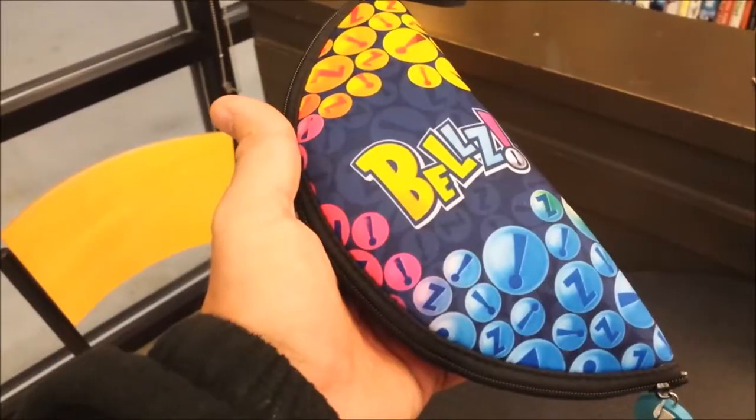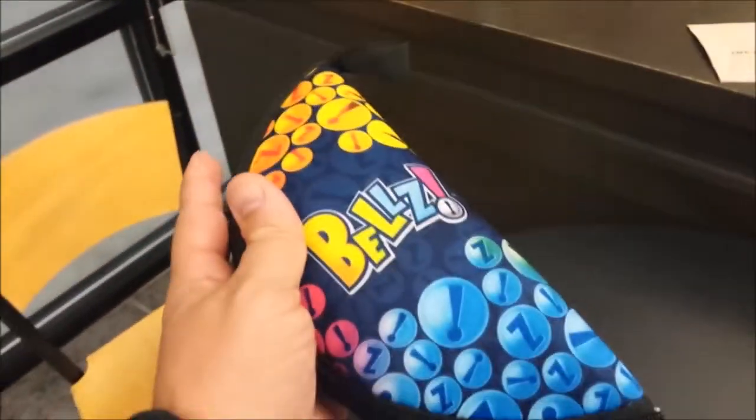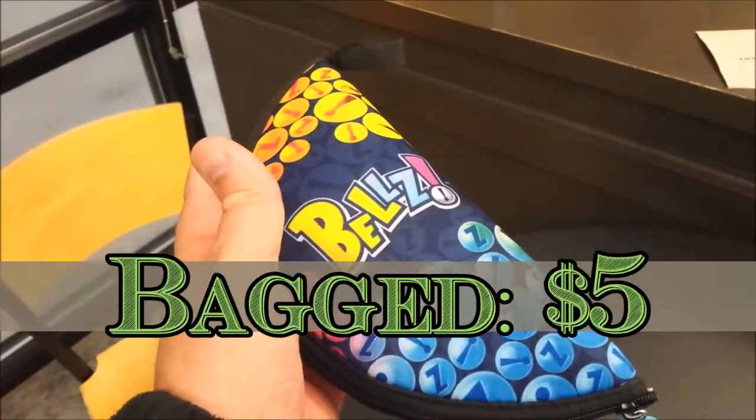Here we have a game called Bells. This is at Books-A-Million and it's on sale for five bucks. I think I'm going to go ahead and pick this one up — it's got some good ratings and looks fun.